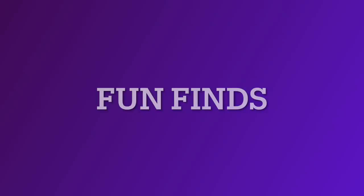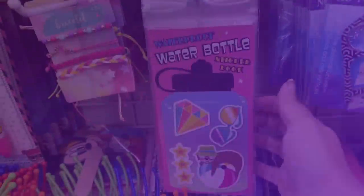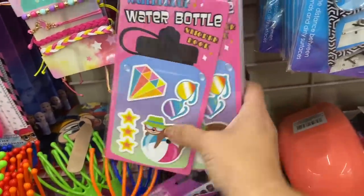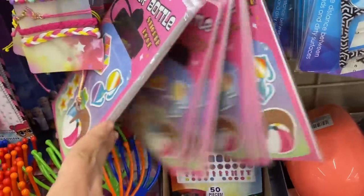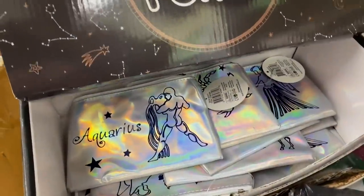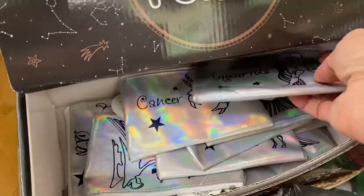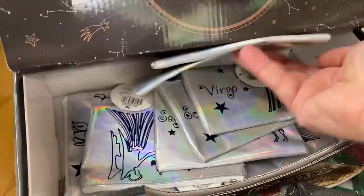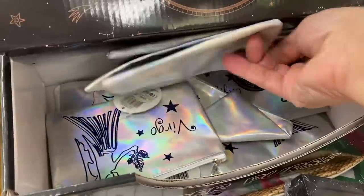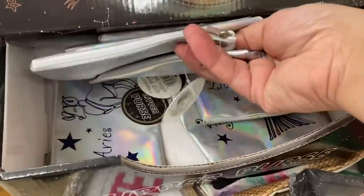And a couple of fun finds. We have these water bottle sticker books — it's a whole book, so I don't know how many there are, but stickers for your water bottle. And going with the ongoing Zodiac theme, we have these little iridescent horoscope sign makeup pouches or coin purses — whatever you want to call them.